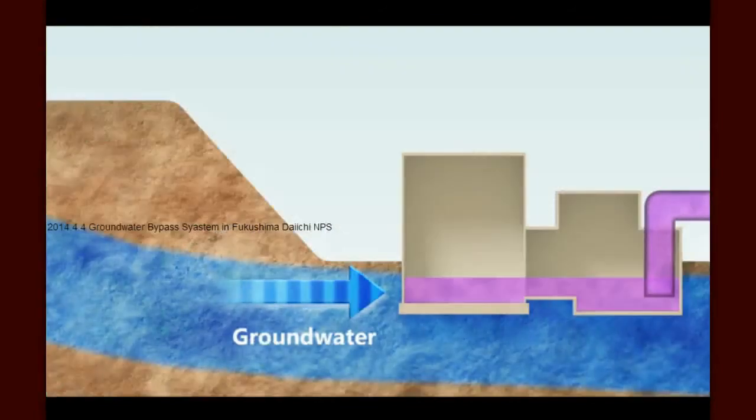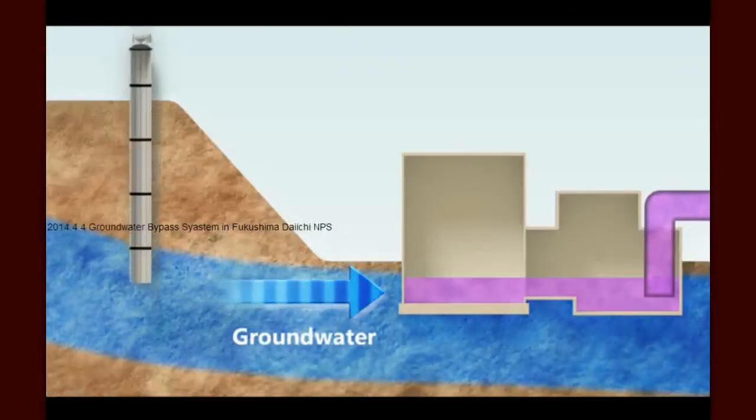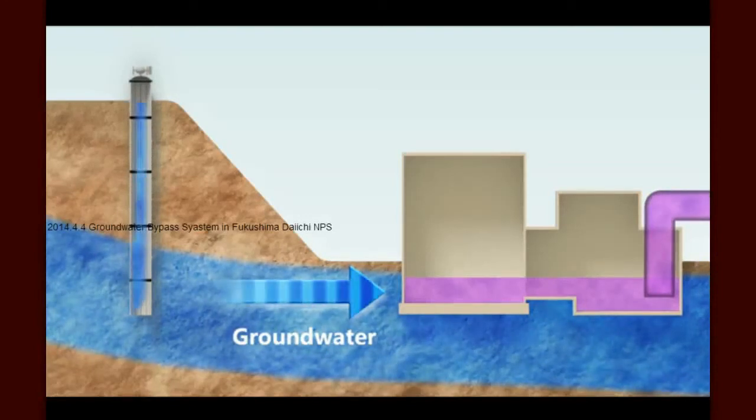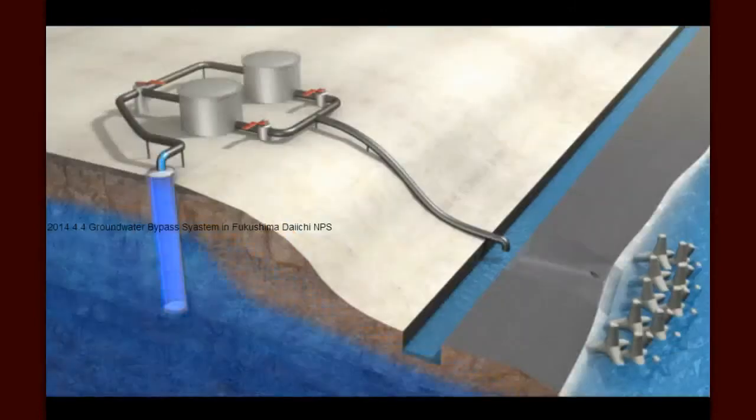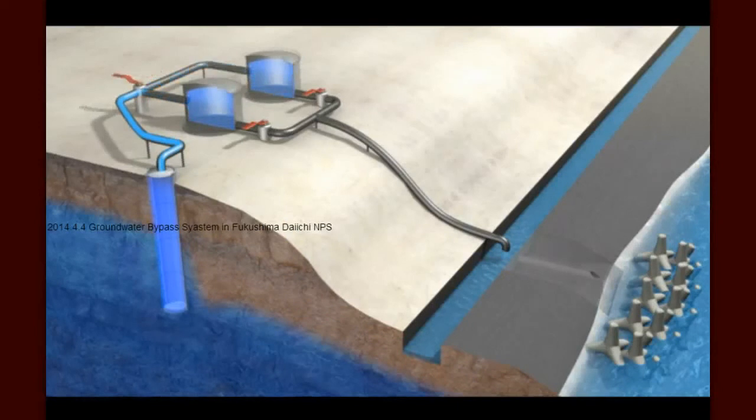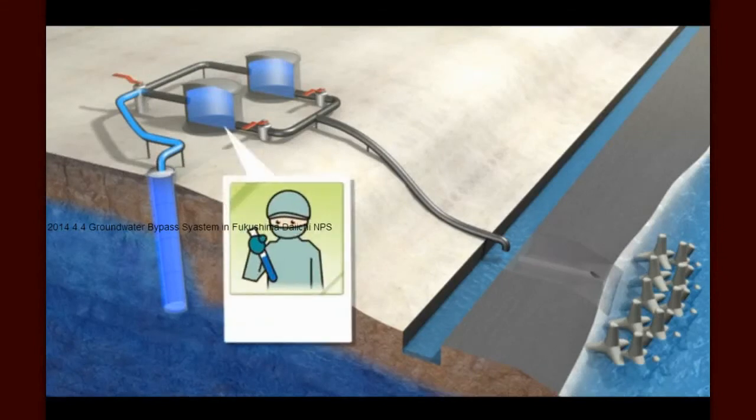How does groundwater bypass work? As shown in this animation, TEPCO will pump up groundwater on the uphill side of the facility, but will not divert the water directly to the sea. Instead, to ensure that the water is uncontaminated, it will be temporarily stored and tested in tanks separate from those used to hold contaminated water. Rainwater that seeps into the ground may carry some surface radiation with it, though in most instances this is quite low.